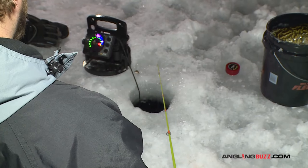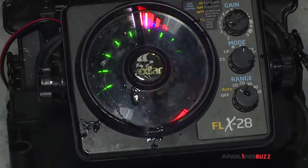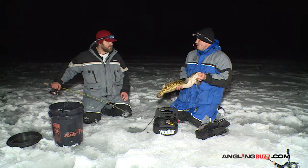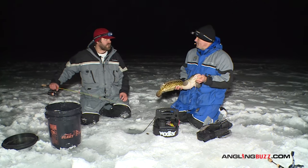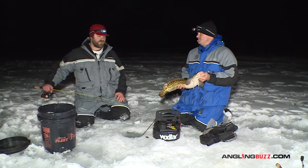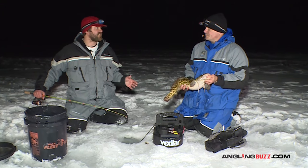Then I'm just pounding the bottom — drop that down, lift it up, and it's just an 18-inch to two-foot lift and drop, lift and drop. Sometimes you'll see them come in on your sonar, sometimes you don't — you just happen to lift up and they're there. So when you come out to a lake, where is the right spot to find eel pout?